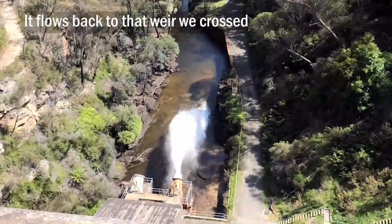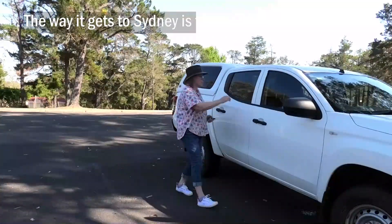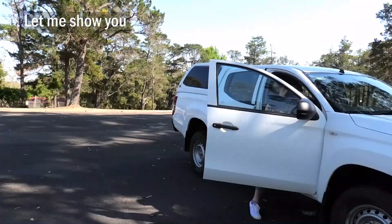It flows back to the weir we crossed, then through a tunnel and on towards Sydney. The way it gets to Sydney is fascinating — let me show you.